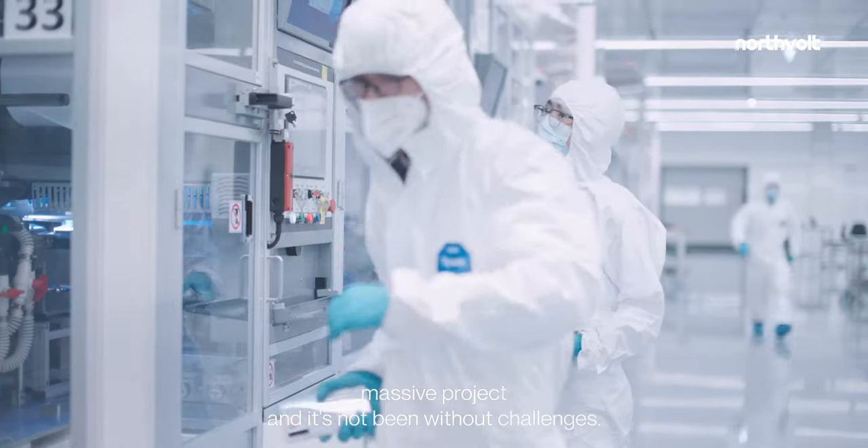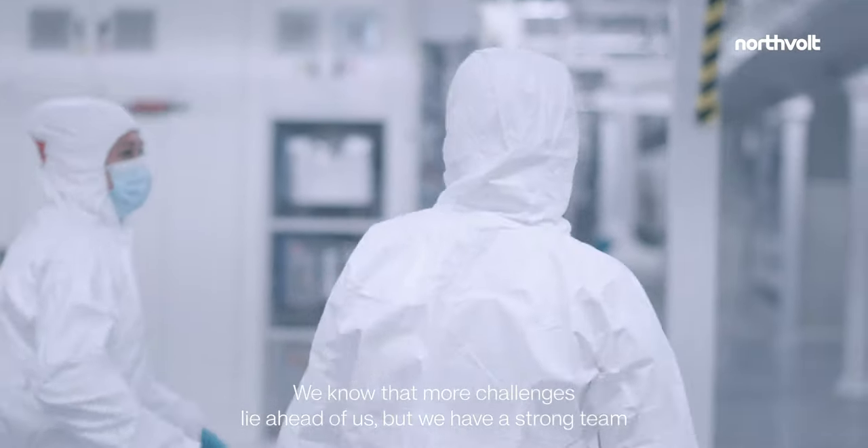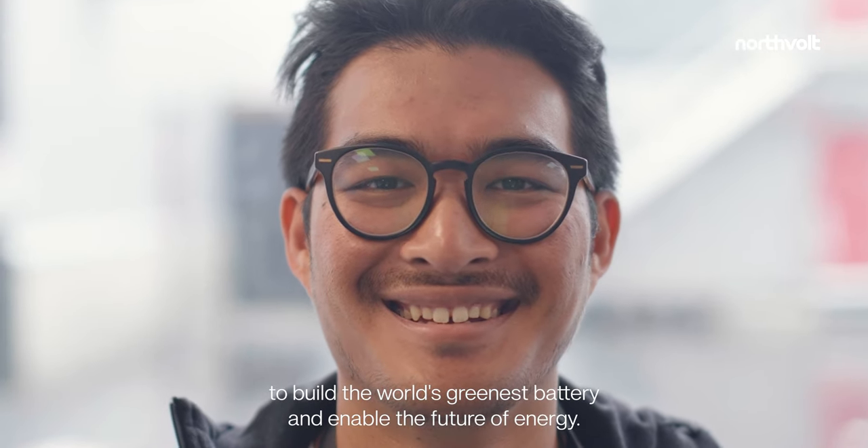Northvolt 1 is a massive project, and it's not been without challenges. We know that more challenges lie ahead of us. But we have a strong team here at Northvolt, driven by a deeply held belief in the importance of the Northvolt mission to build the world's greenest battery and enable the future of energy.